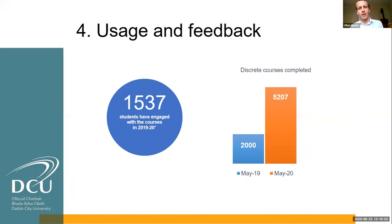In terms of usage and feedback for the year gone past, we had just over 1,500 students engaged with the courses and they completed between them over 5,000 discrete courses. It's been a slow build initially, but just in the last year we've really seen a huge build in enthusiasm for the project among both students and staff. Courses completed jumped from around 2,000 in May 2019 to 5,207 in May 2020, and we think that's probably due to rise further in the years to come, particularly given the current COVID situation.